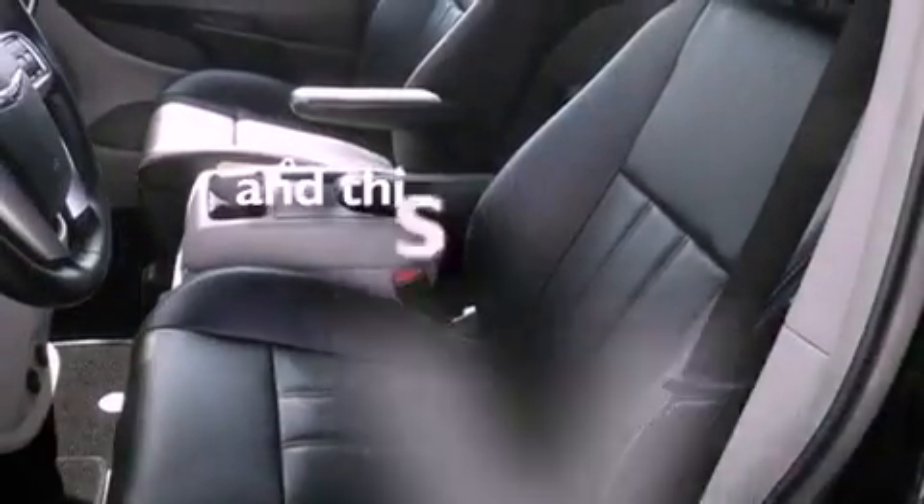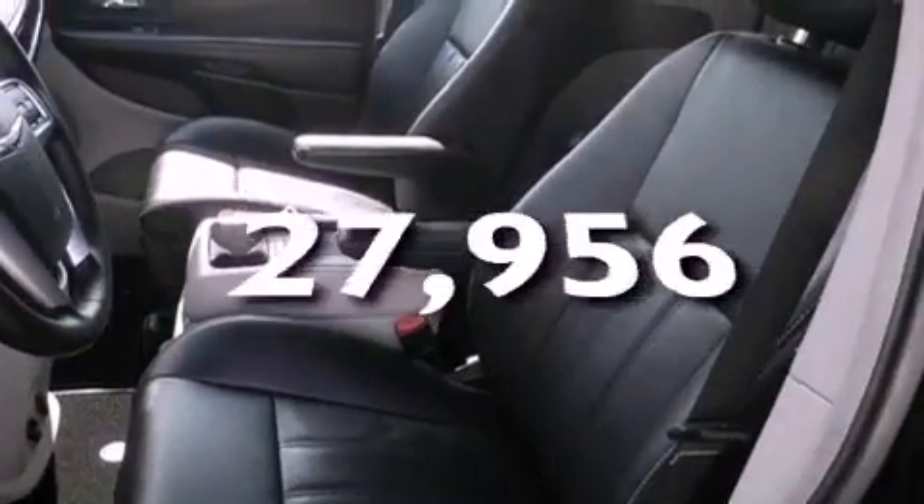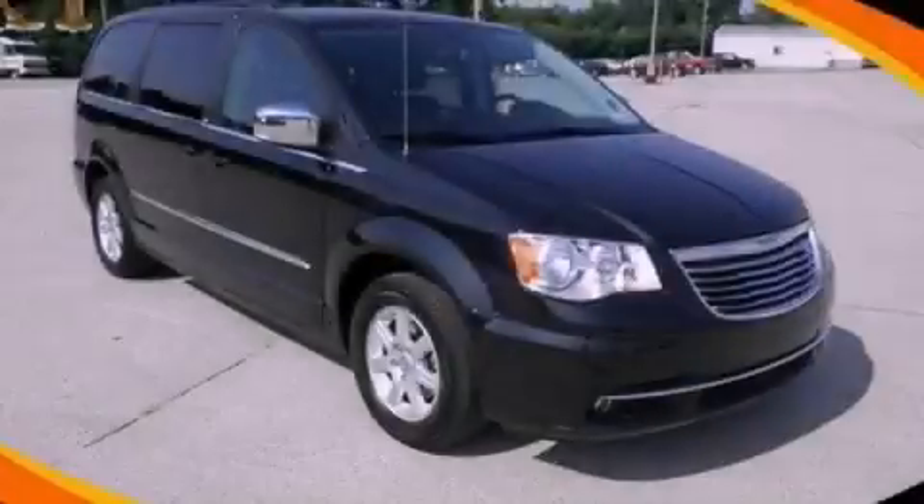And this vehicle has fewer than 28,000 miles on the odometer. Stop by today and test drive this automobile for yourself.